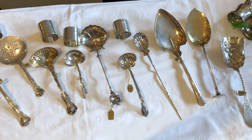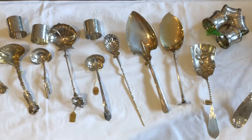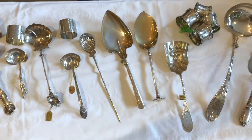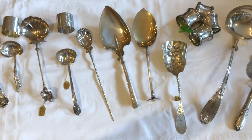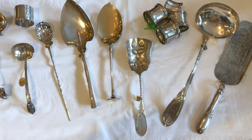We also have a set of four silver napkin rings engraved with a pastoral scene. Please contact us if you'd like any details on these items. Also, we have much more in inventory at the shop, so if you have any requests, let us know. Thanks for watching.